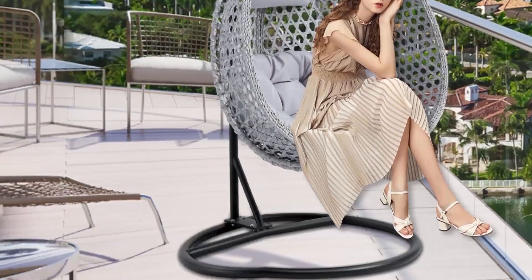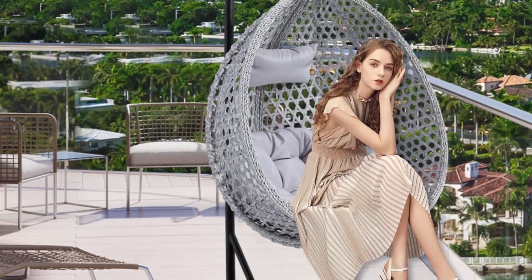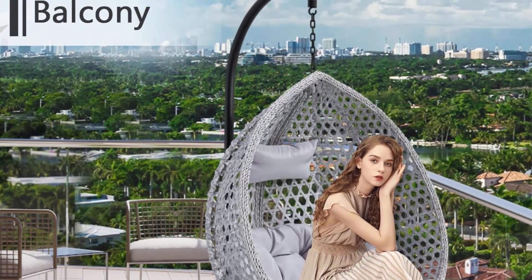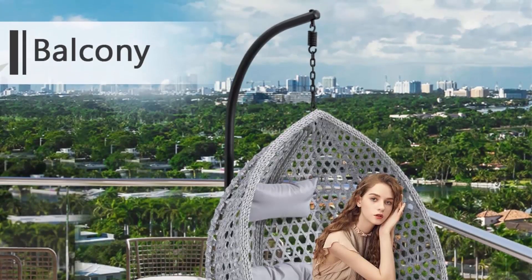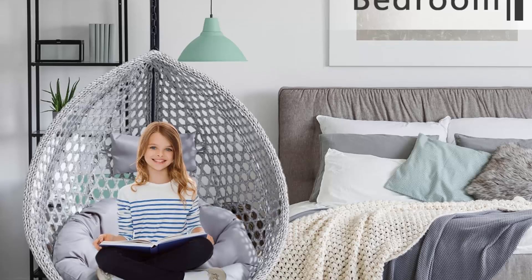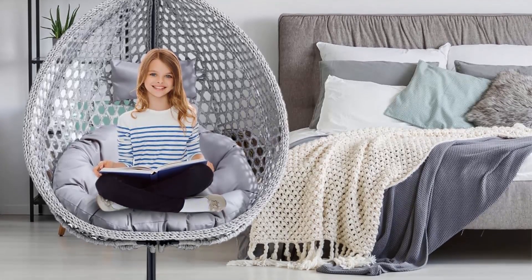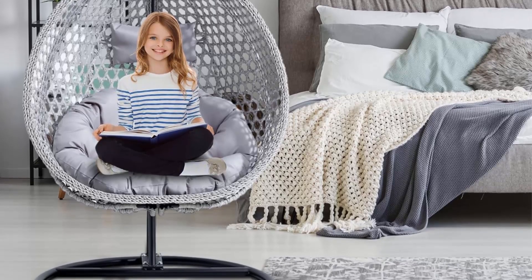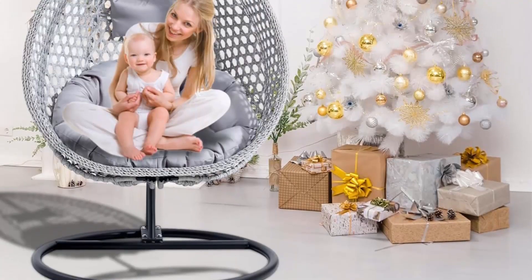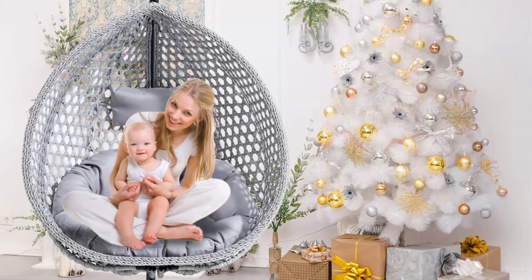In the event that the egg swing chair with stand is damaged or missing a part, contact us and we will provide a free replacement. The egg chairs feature an aluminum steel frame and a strong, heavy-duty steel stand, so the chairs won't rust and will last a long time. The stand is very stable and can provide steady support on any kind of ground. The swing chair serves a great decorative role indoors and outdoors and is easy to move — suitable for living rooms, bedrooms, porches, and gardens.